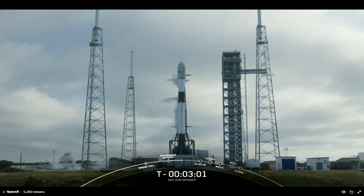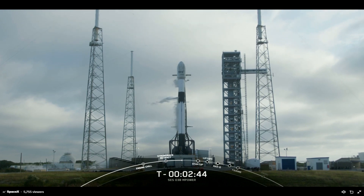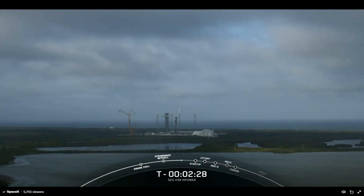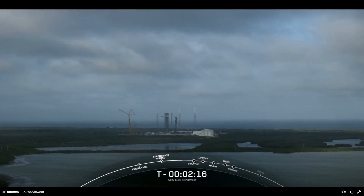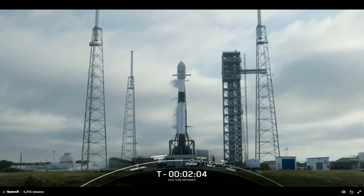At T-minus 60 seconds, Falcon 9 will be in startup, meaning the rocket's autonomous internal flight computers have taken over the launch countdown. Just inside of T-minus 2 seconds we will light the nine Merlin 1D engines for liftoff. Stage one LOX load is complete. SES's O3B M-Power payload continues to be healthy and the Falcon 9 team is tracking no issues on the rocket. Our vehicle is now fully loaded with fuel and liquid oxygen.